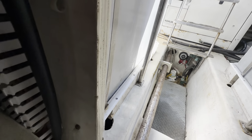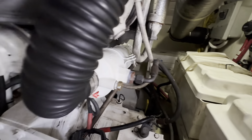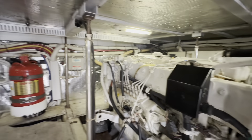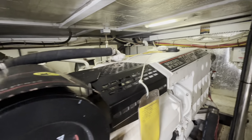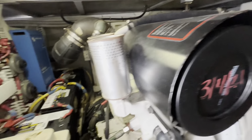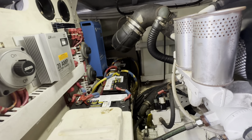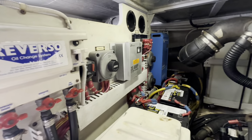Down in the engine room: generator, and this boat has a spare shaft. 8D batteries throughout. Volvo TAMD 75 engines with nice access to the outboard side. Thruster batteries are 8D as well. Oil change done, and there's a battery charger here.